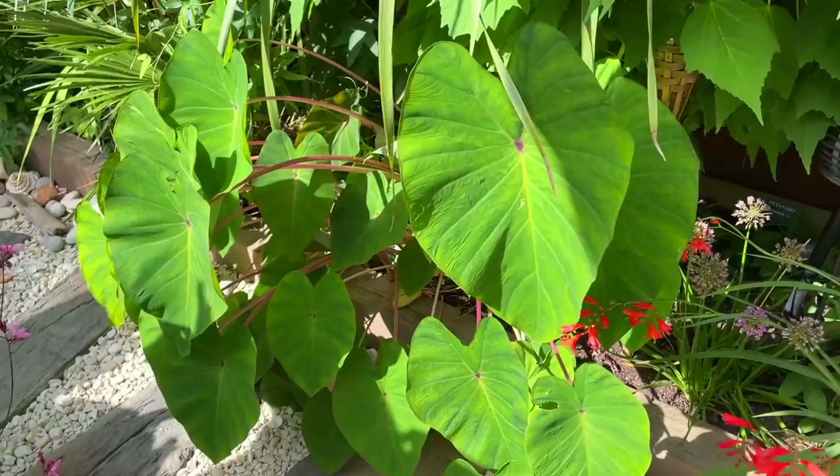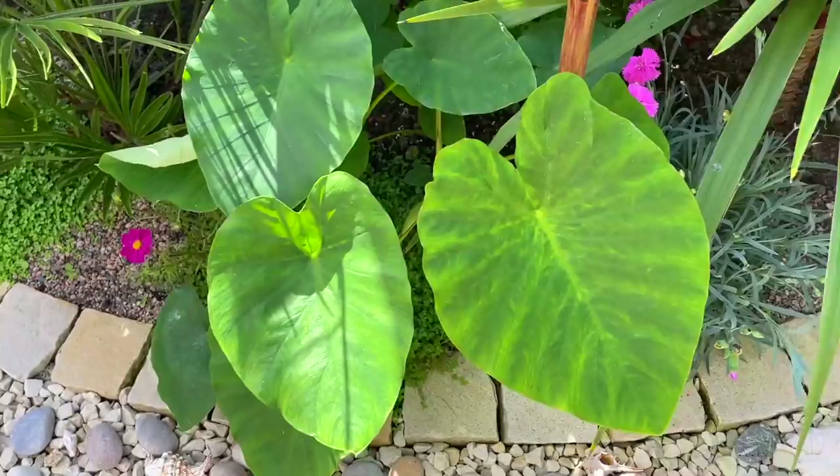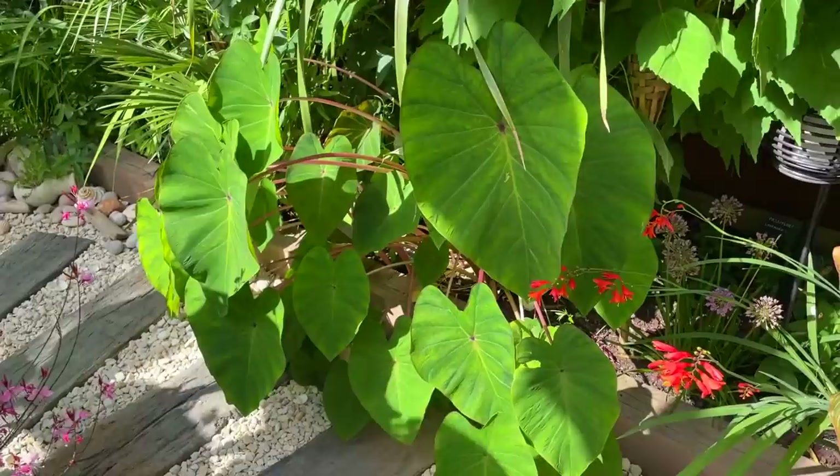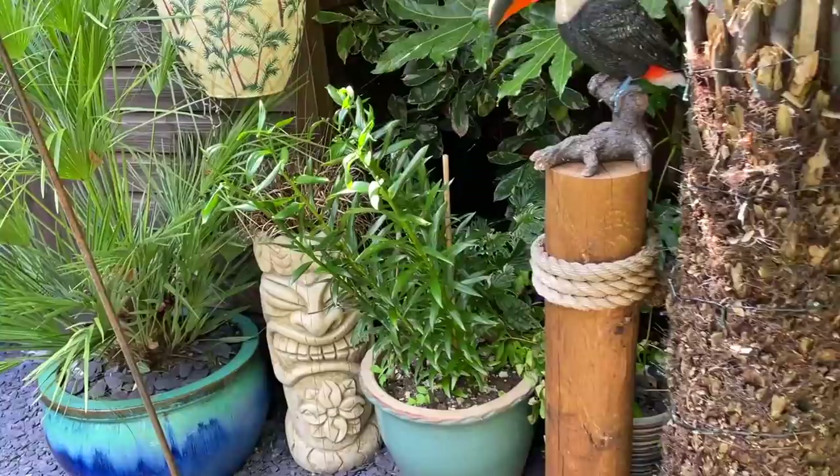You can also grow certain varieties of Colocasia in shady spots. Pink china would probably be okay, and also the Colocasia esculenta. This is a tender Colocasia so I do have to dig this one up, but the pink chinas stay in the ground all year.